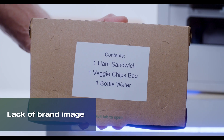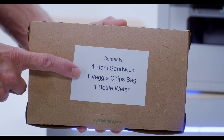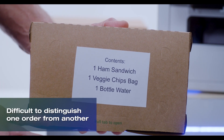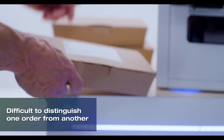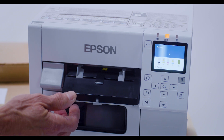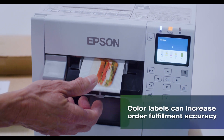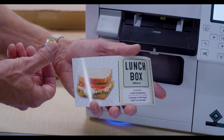With black and white labels, not only is there a lack of brand image, but it can be more difficult to quickly identify information, therefore increasing the potential for errors and retrieval of the wrong order. The Epson Colorworks line of printers enables businesses of all sizes to help maximize order accuracy and elevate the customer experience through producing eye-catching color labels on demand.